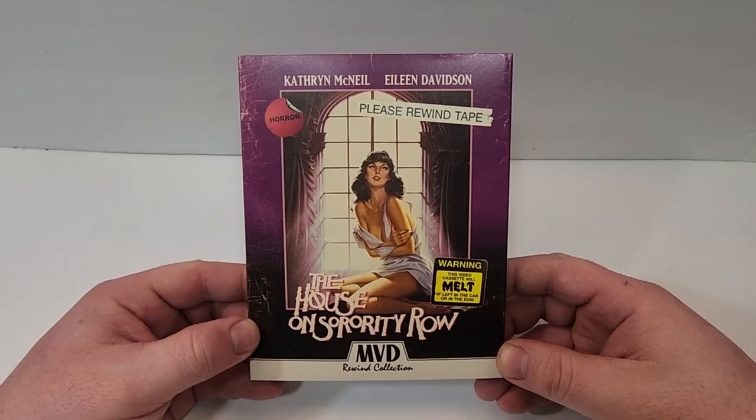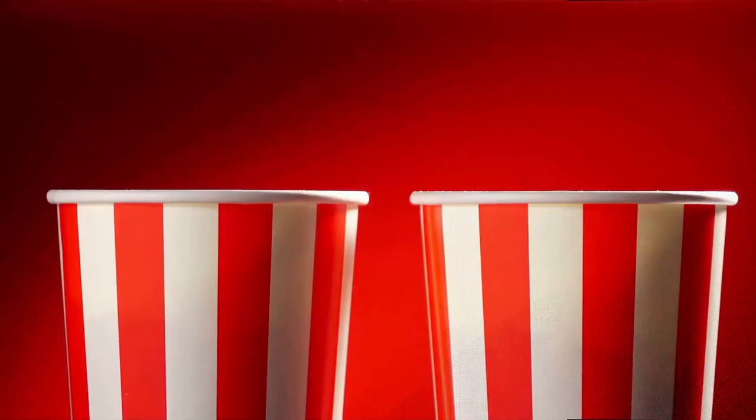I hope you did enjoy the video. Remember to find more information, click the links to purchase The House on Sorority Row down in the description below. If you haven't already, subscribe for more videos, check the show's videos, and I'll see you guys next time.